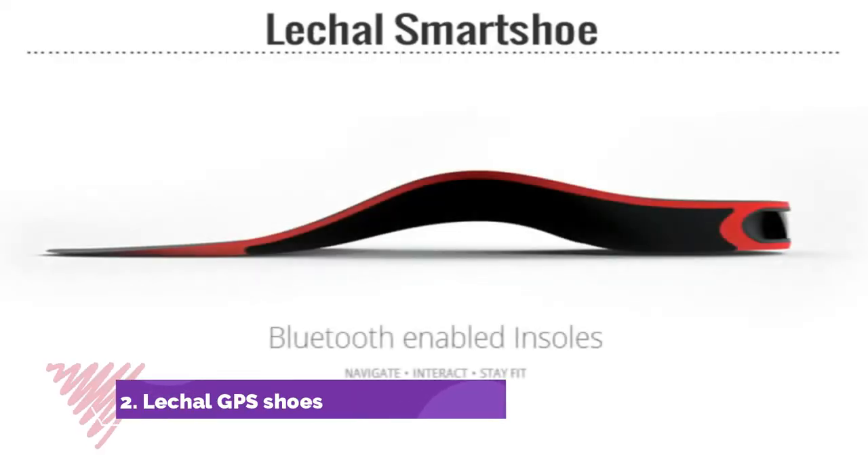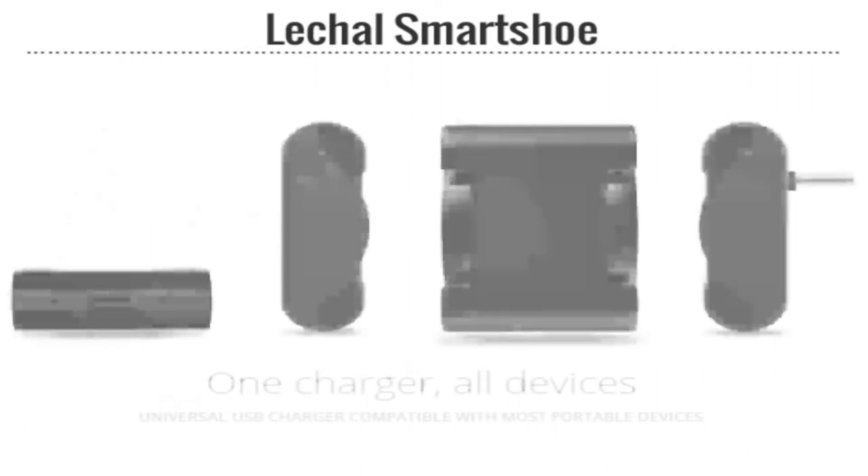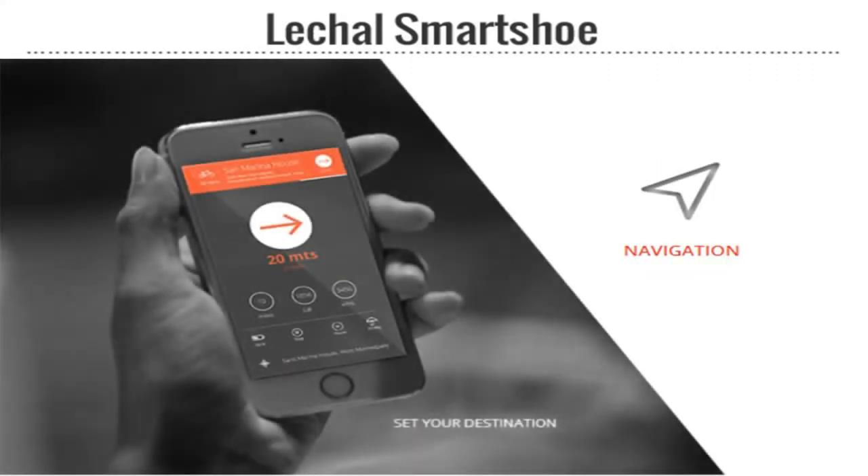Number 2: Leachul GPS Shoes. Trekking is definitely a pain when we have our eyes glued to our smartphone's screen for navigation. But with this pair of Bluetooth-connected shoes, which use haptic feedback to notify users what direction to take, navigational maps are definitely passé.